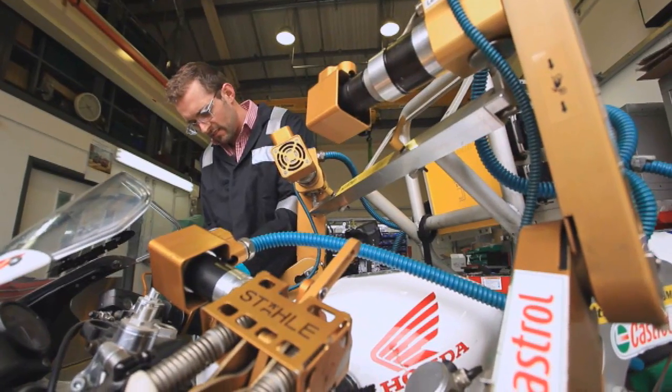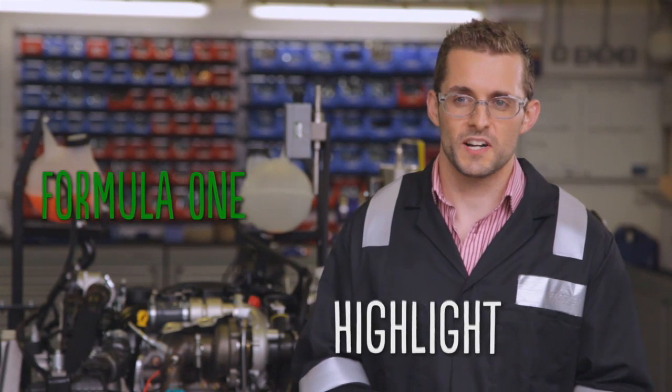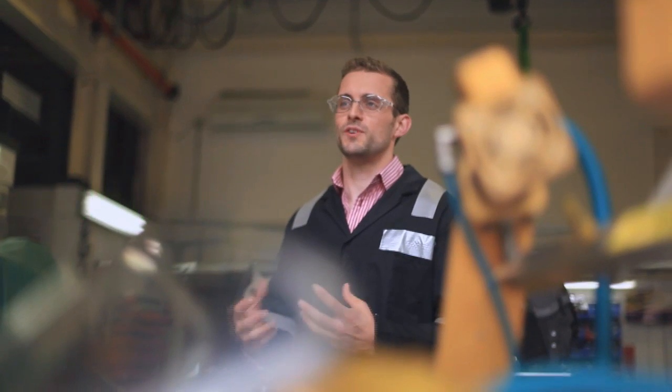I've always been interested in motorsport, so the highlight of my career so far was leading a project to develop the oil for six of the cars on the Formula One grid. This was a great project to combine my technical capability from university with all the skills that BP has taught me around lubricant development, statistics, and project management.